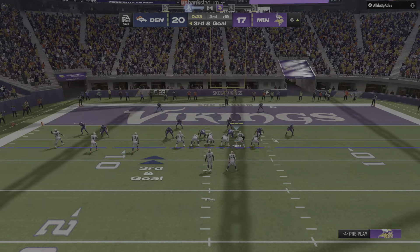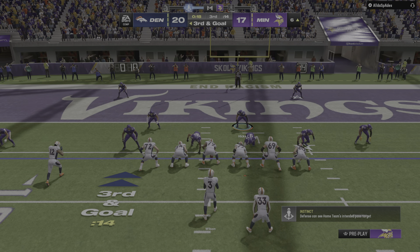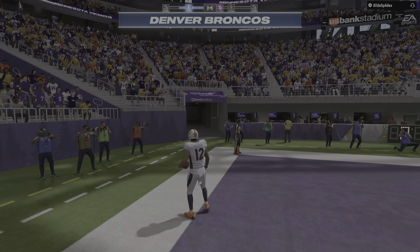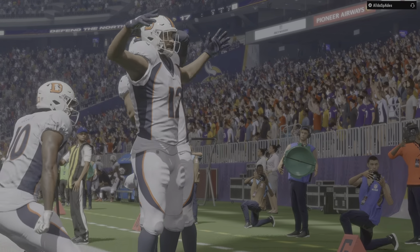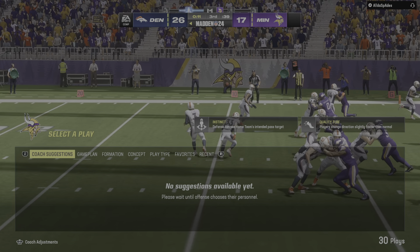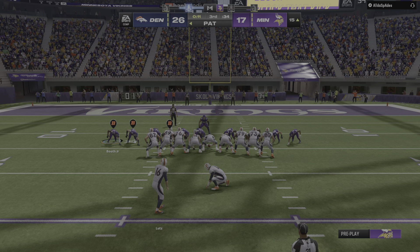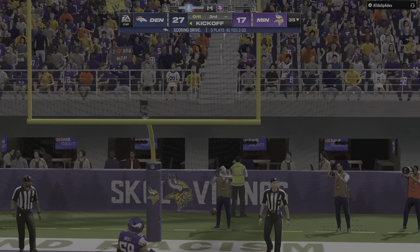Big play coming here — it's third and goal. Wilson gets rid of it quickly — touchdown! Tim Patrick from six yards away, and the Broncos extend their lead in the final seconds of the third quarter. No lead is safe in the new NFL but this score gives them some needed breathing room. Lutz adds the PAT and they have a ten-point lead.